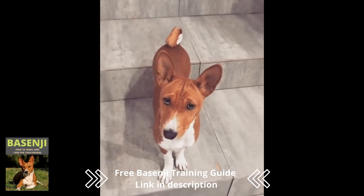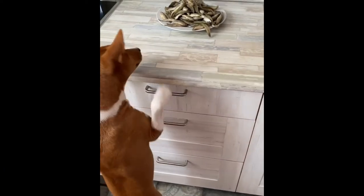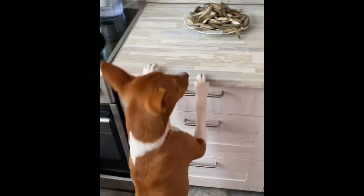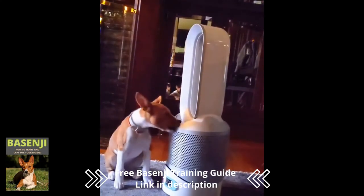If you enjoyed this video about Basenji dogs, please subscribe and give it a thumbs up, then check out some of our other videos. Don't forget to download our free Basenji training guide. Thank you for watching, and we hope to see you again soon.